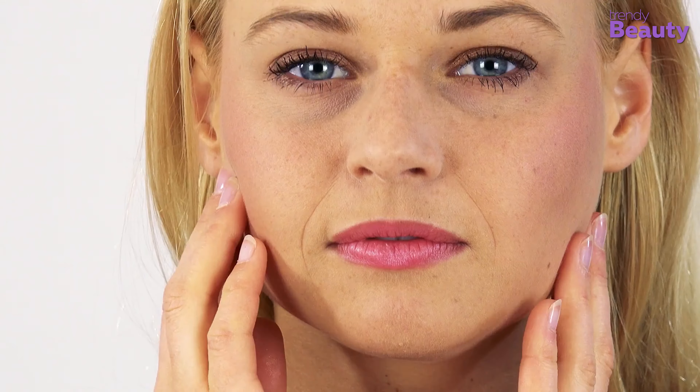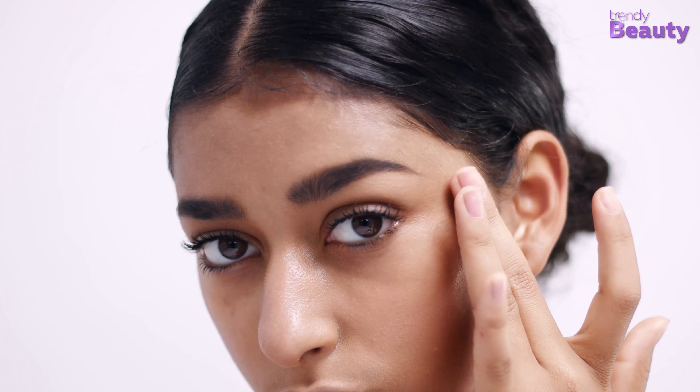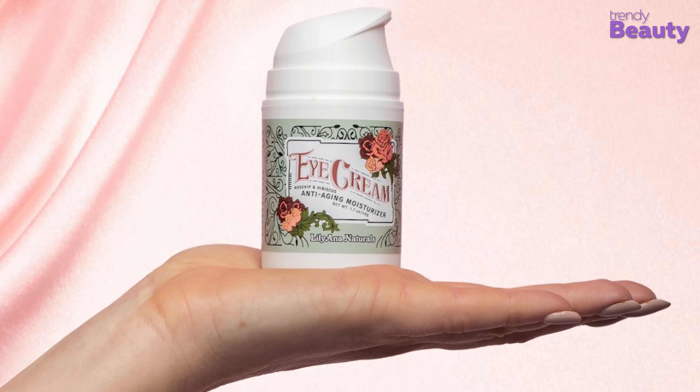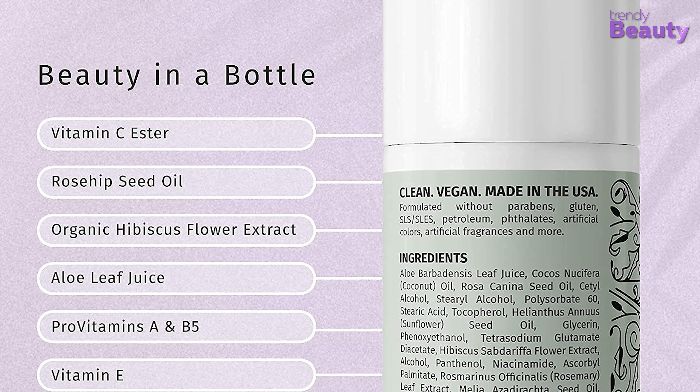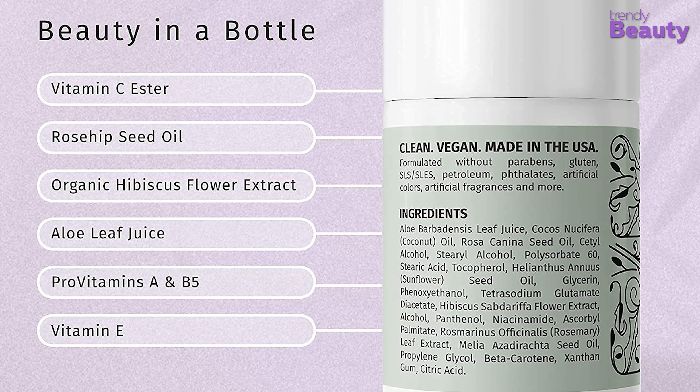Generally in summer you may not have felt the necessity of an eye cream, but as the weather changes you may feel dryness under your eyes. Eye creams are the best way to hydrate the skin under your eyes. LilyAna Naturals Eye Cream is a botanical eye cream specially formulated for the skin around the eyes. It has a botanical formula of rosehip seed oil, aloe, hibiscus, vitamin C and E, which moisturize your eyes and reduce puffiness.